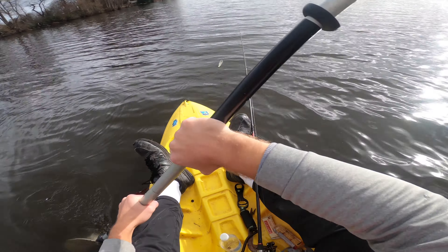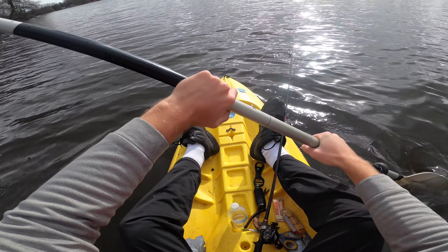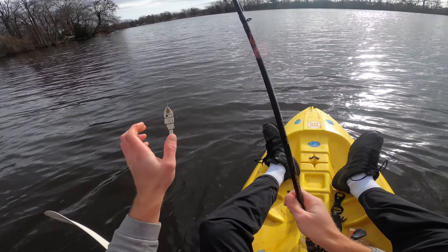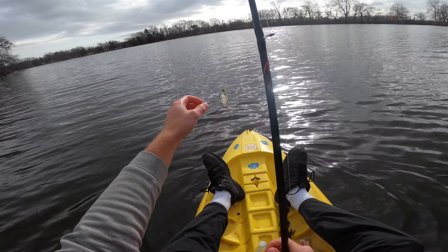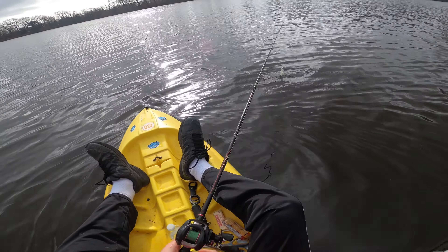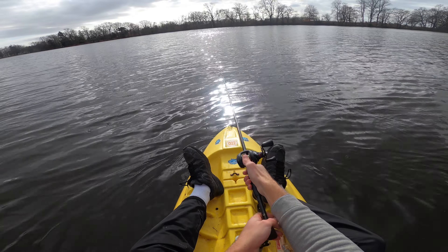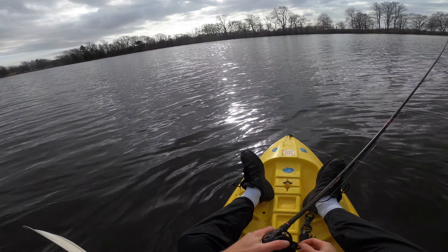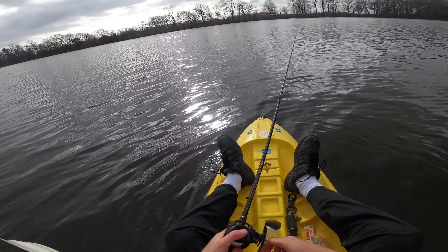Just waiting for one to slam it right at the side of the boat. I'm twitching this thing in very slowly all the way to the end — we could see a big mammoth pickerel or a bass come up and hit it right at the side of the boat. This water is a little clearer than it usually is right now, as most ponds are in the winter months. We could see some really cool action out here.